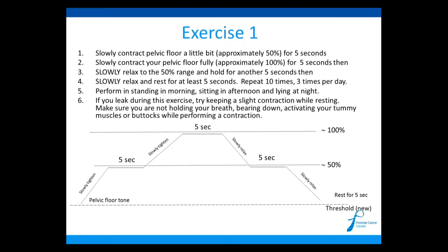Tighten a little bit — approximately a 50% contraction, or it could be 20%, 30%, or 40% — and hold that for five seconds. You could eventually hold that for 10 or even 15 seconds. At the end of five seconds, slowly tighten up again and then tighten as hard as you can, holding for a further five seconds. This is the power component. At the end of five seconds, slowly relax and keep it a little tight for another five seconds. Then slowly relax and rest for five seconds.